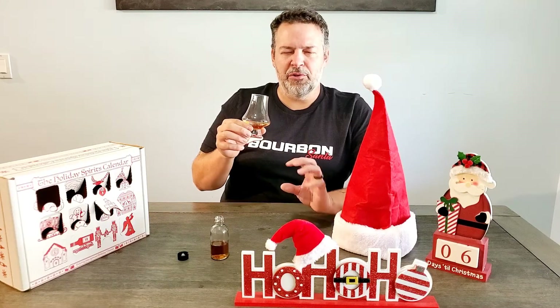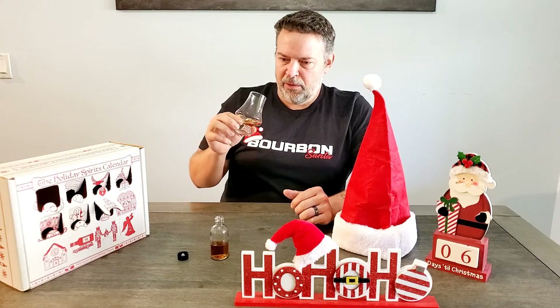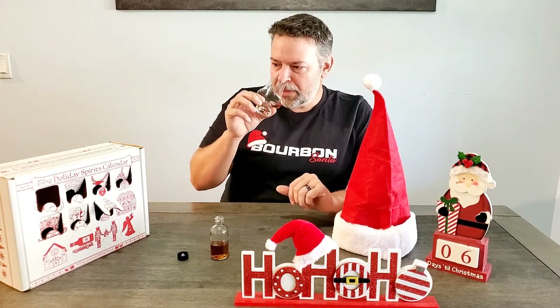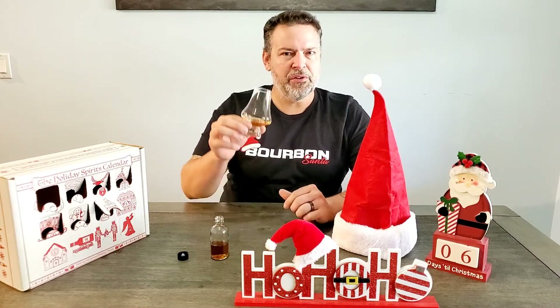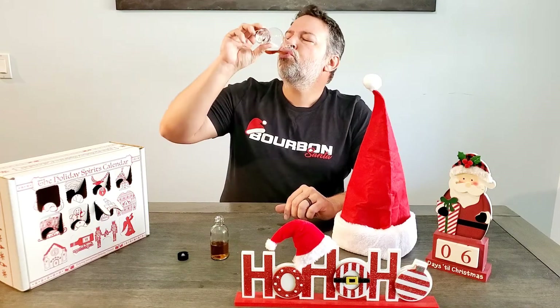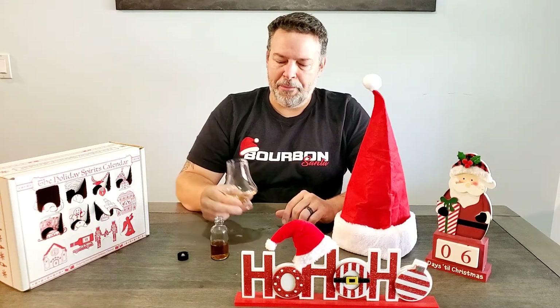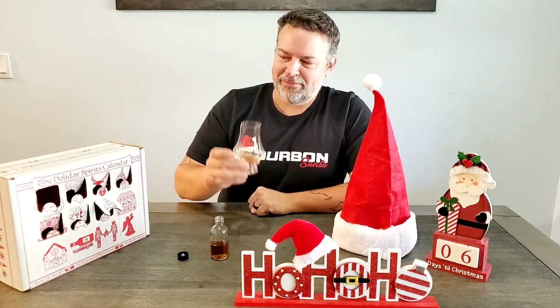When you go back to the nose there's almost a chocolate note now. The rye starts to show through just a little more after you taste it. Cinnamon shows up even more on the second taste. That's a good one. I'm going to do the reveal and then we're going to talk about it.